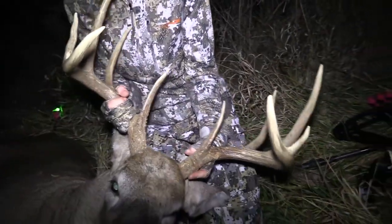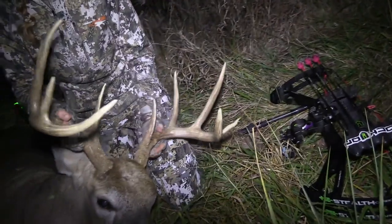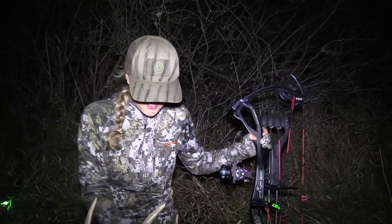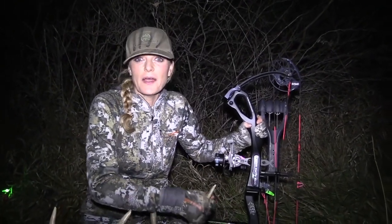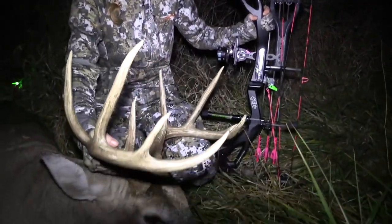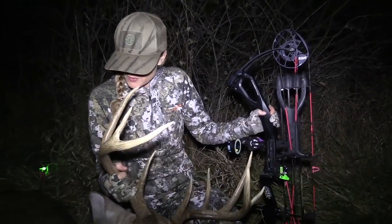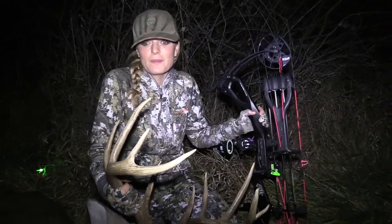Look how wide he is. Golly, this is so awesome. I'm just so excited because it's been so long since I've actually had a chance to be out, so I was just happy with that. And we were having a lot of movement — there were a couple of hot does and a couple of small bucks running around, so it was just fun being out.